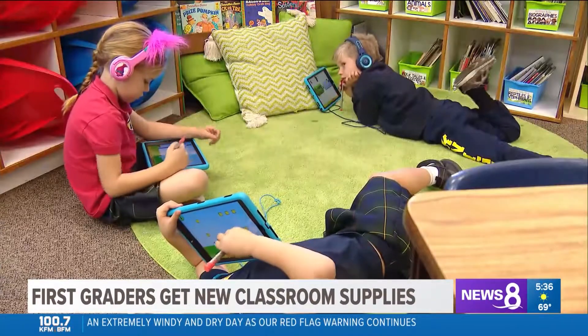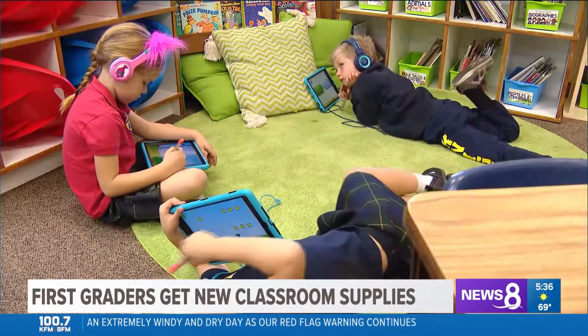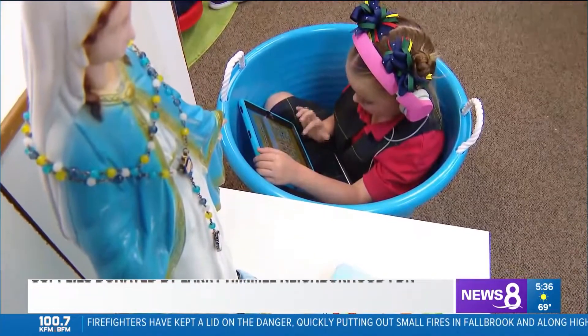A local school has some new classroom tools, all thanks to the Larry Himmel Neighborhood Foundation. A first grade class at St. Mary's School in Escondido received new iPad cases and accessories this afternoon.